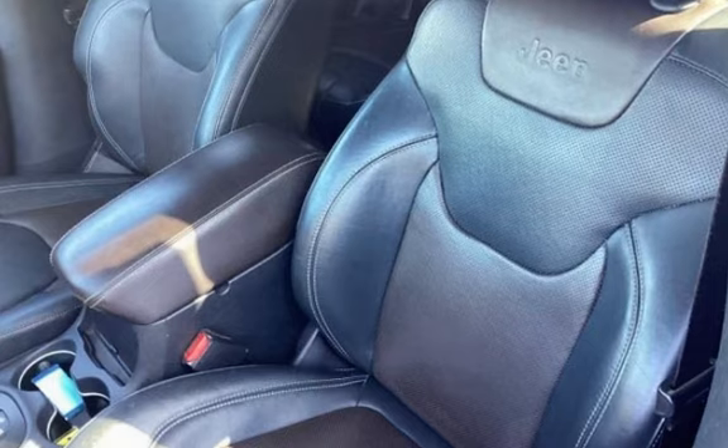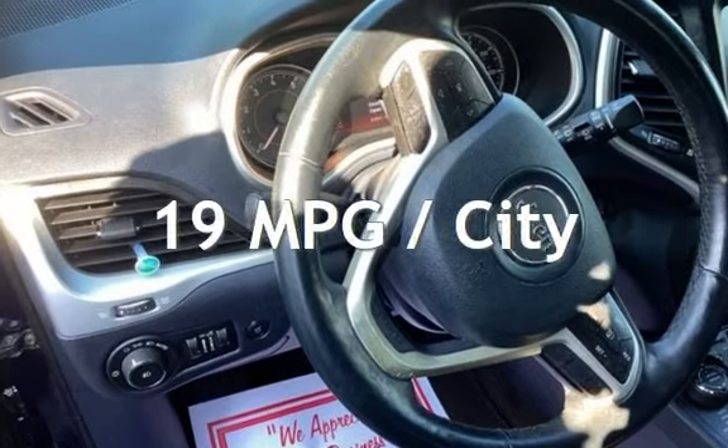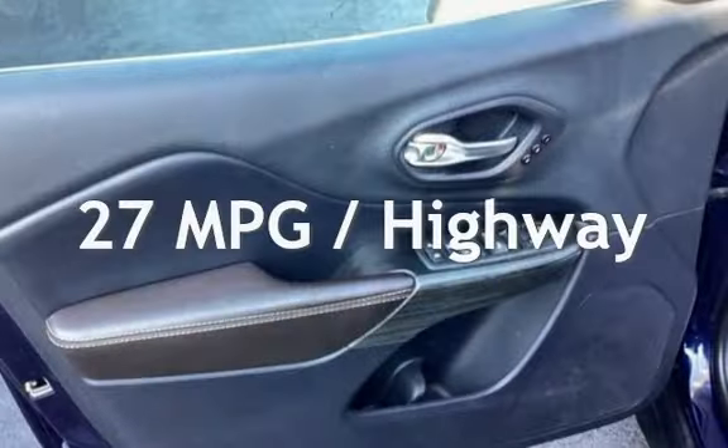This Jeep has less than 94,000 miles on the odometer. Estimated fuel economy for this vehicle is 19 miles per gallon in the city and 27 miles per gallon on the highway.